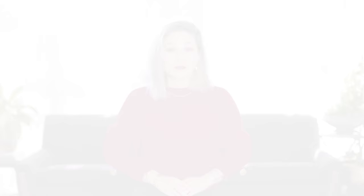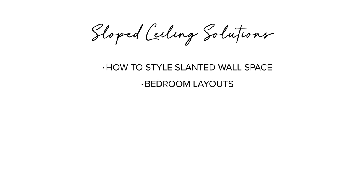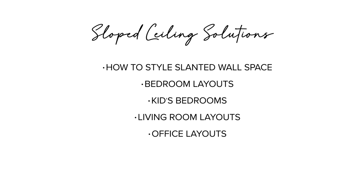In today's video, I'll be sharing how to address slanted wall space, bedroom layouts, kids rooms, living room layouts, office layouts, bathrooms, and window treatment ideas.